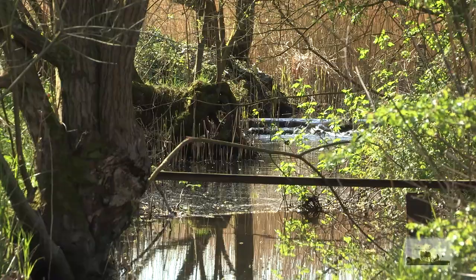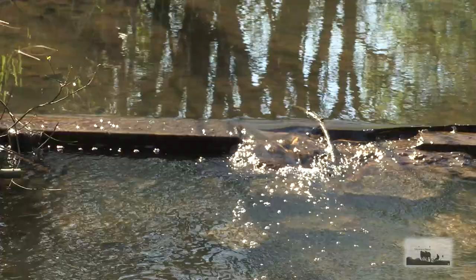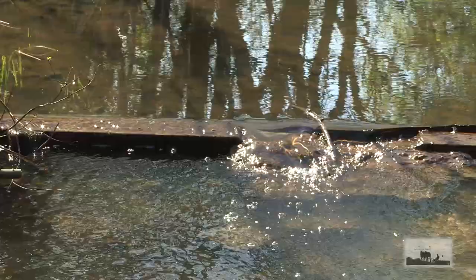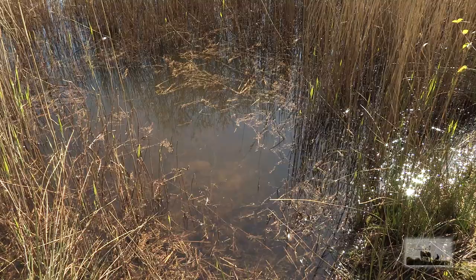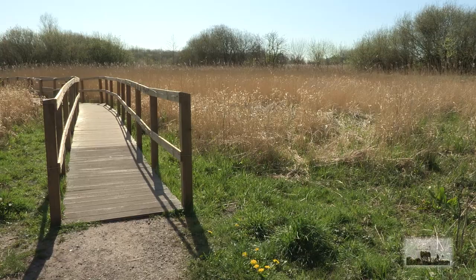Nearby, the conservationists have stemmed the flow of this stream, creating slow-running pools and faster currents — all to create a diversity of water habitats: small ponds to encourage insect life, frogs and other amphibians, and platforms where you can stand and observe the aquatic life.